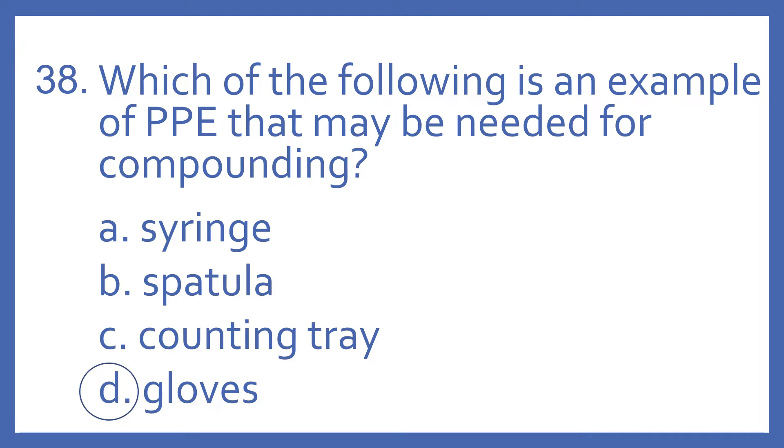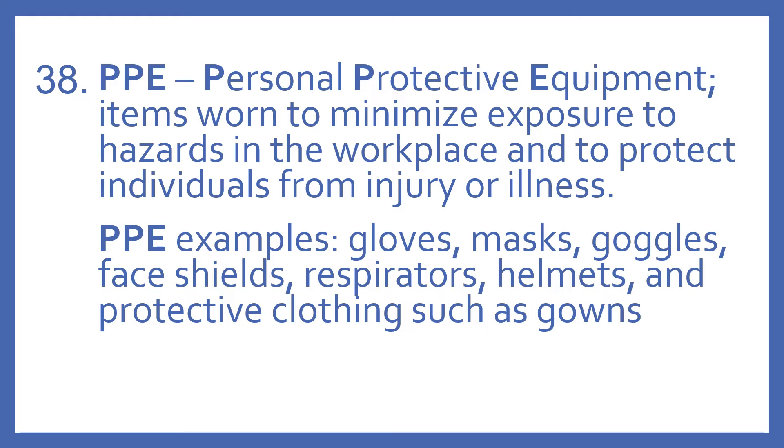And the answer is D. Gloves. PPE stands for Personal Protective Equipment. These are items worn to minimize exposure to hazards in the workplace and to protect individuals from injury or illness.